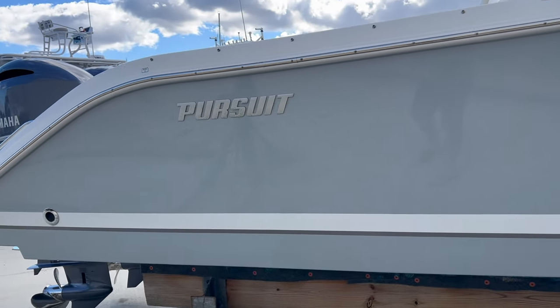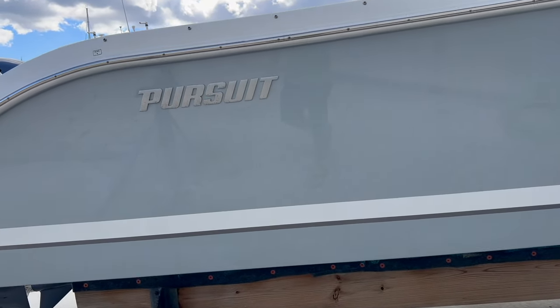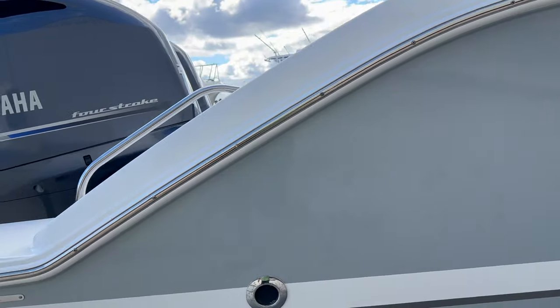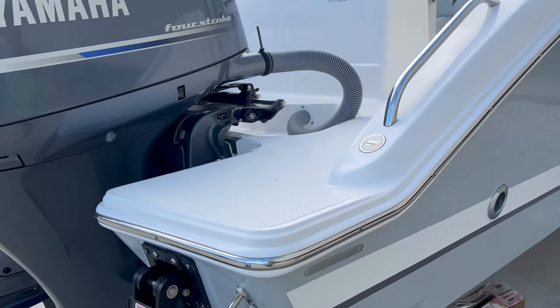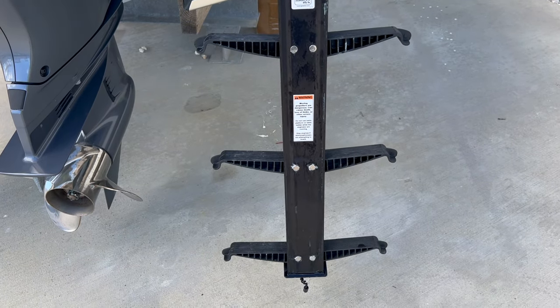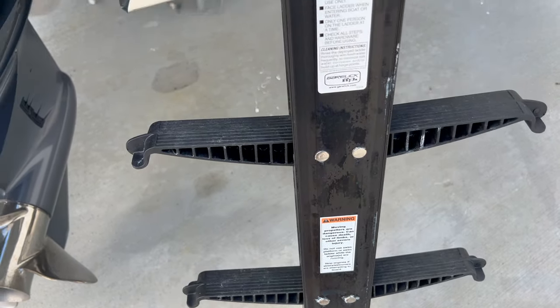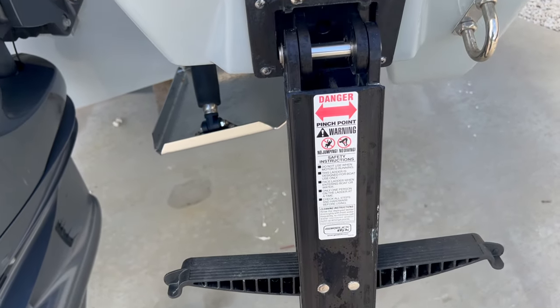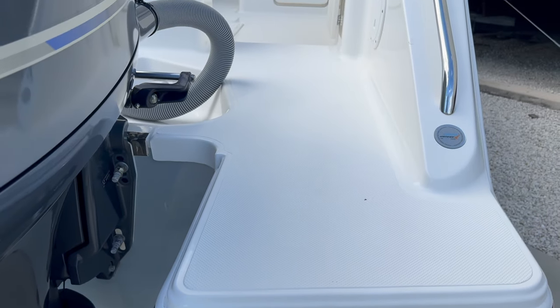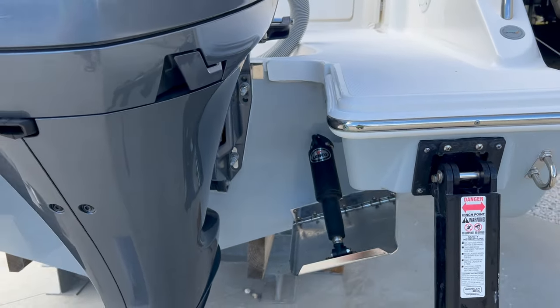This boat might as well be brand new — 2023 with 22 hours on it. We'll go ahead and get it serviced up and ready for sale. Hop on inside via the three-step garlic ladder, which should be low enough. These are kind of nice too because with fins you can board easier, and you have a nice wide platform here as well.